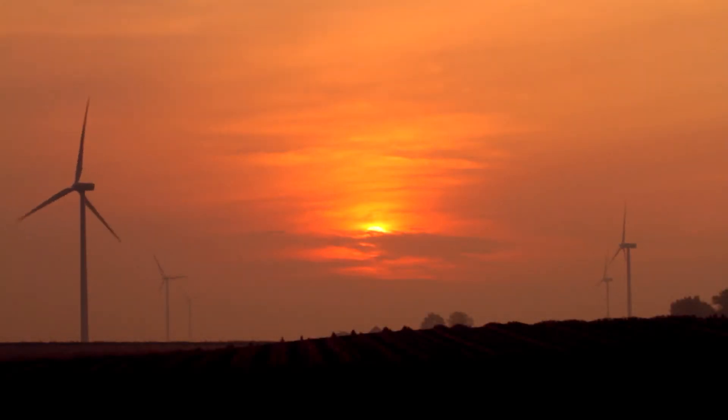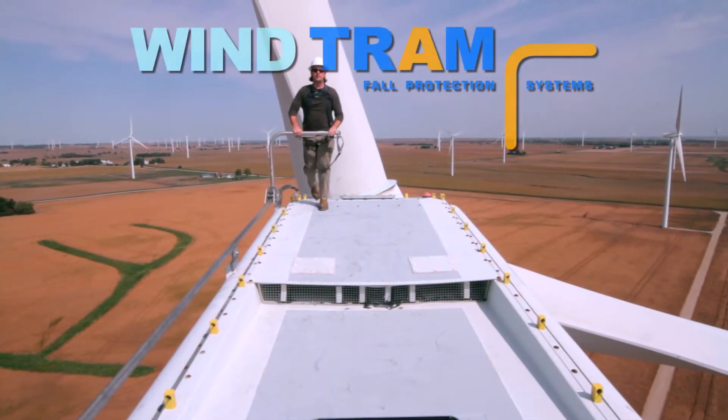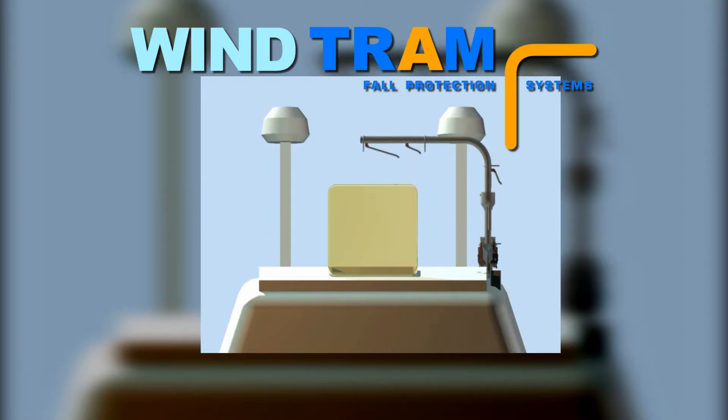From the dawn of a new era in fall prevention for the wind energy sector, Standfast is proud to present the Wind Tram Nacelle Fall Prevention Safety System.